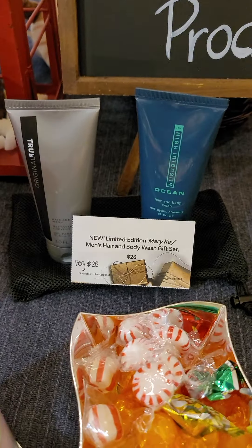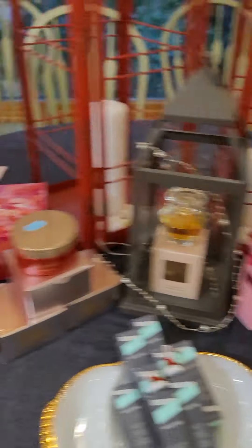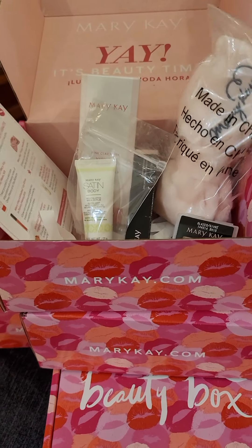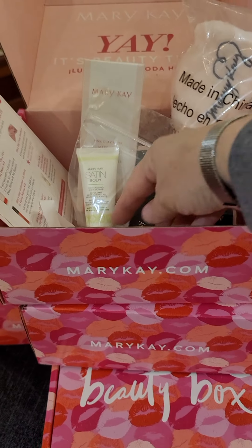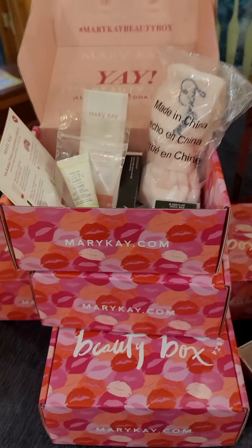We do have men's products available including our beard oil and beard wash. We also have a brand new beauty box that you can get — it has a headband and some really good products in it. You get all of that in that little beauty box.